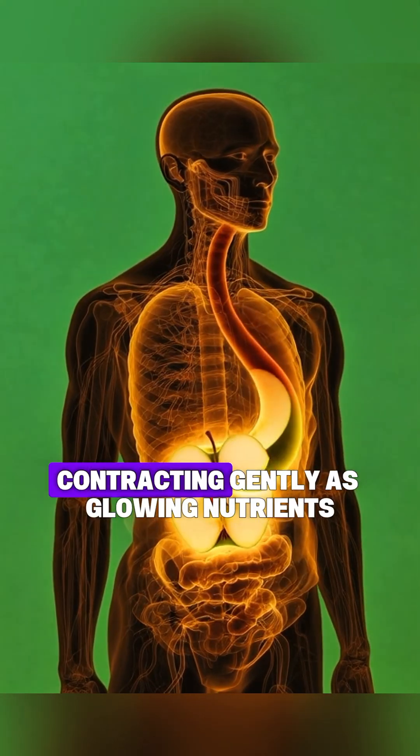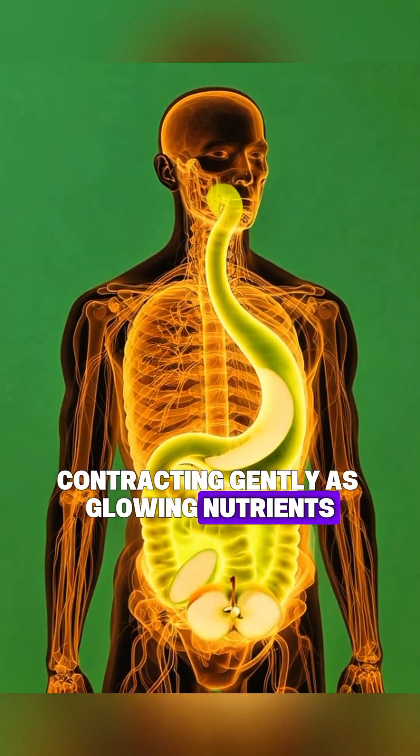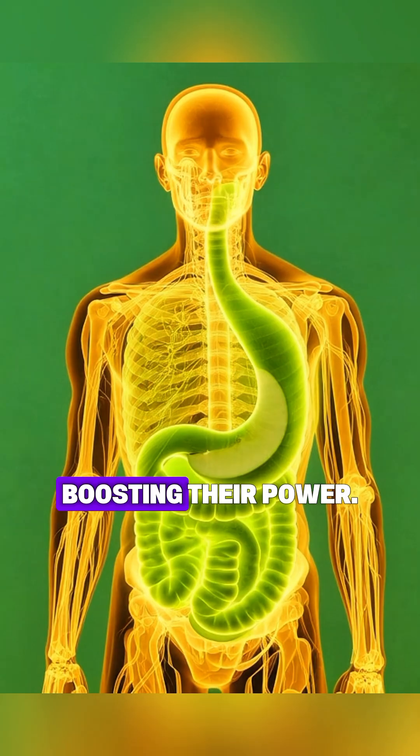A close-up over muscle fibers contracting gently as glowing nutrients flow through vessels and settle into the muscles, boosting their power.